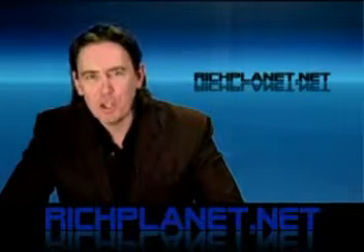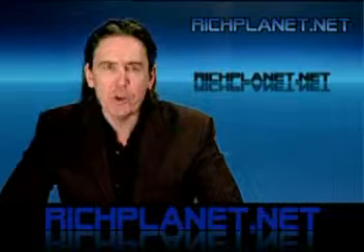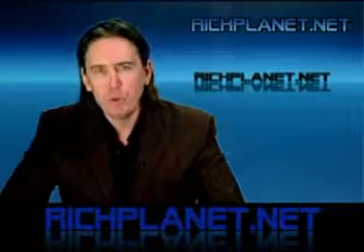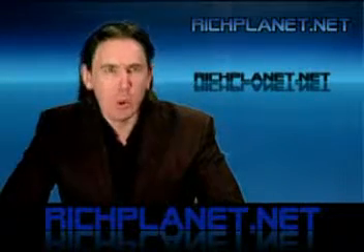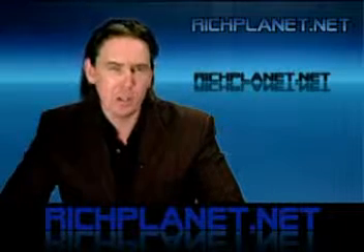Welcome to richplanet.net, the programme which aims to uncover the truth behind the alien and UFO mystery. I'm Richard D. Hall, and in this week's programme I will investigate the intriguing case of the Bristol Channel Triangle.